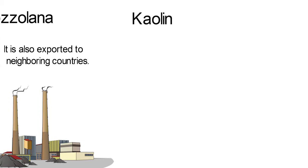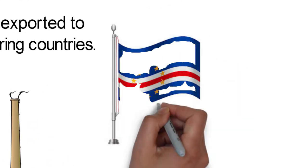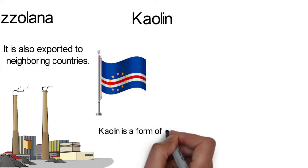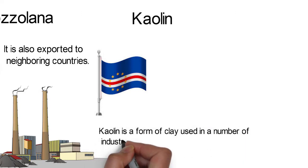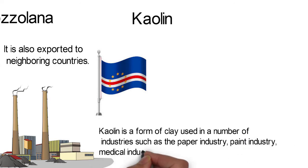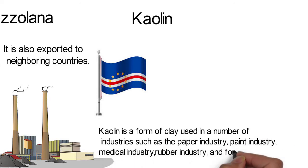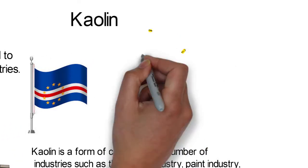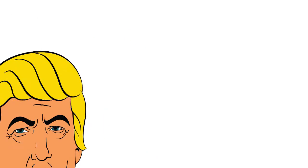Cowling. Large cowling reserves are present in the island nation of Cape Verde. Cowling is a form of clay used in a number of industries such as the paper industry, paint industry, medical industry, rubber industry, and for making porcelain. Cape Verde exports most of its cowling to the United States.